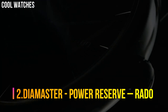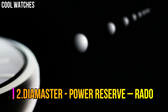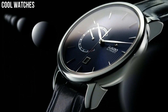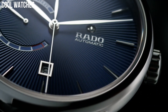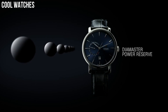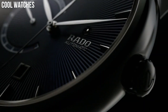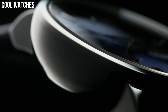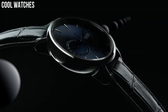Number 2: Diamaster Power Reserve. Blue dial enhanced by silver tone hands, plasma high-tech ceramic case with a blue leather band, automatic movement, 100 meters (330 feet) water resistance, fixed bezel, scratch-resistant sapphire crystal, transparent case back. Case diameter: 43 millimeters. Case thickness: 12.3 millimeters. Band material: leather. Band color: blue. Special features: water resistant.